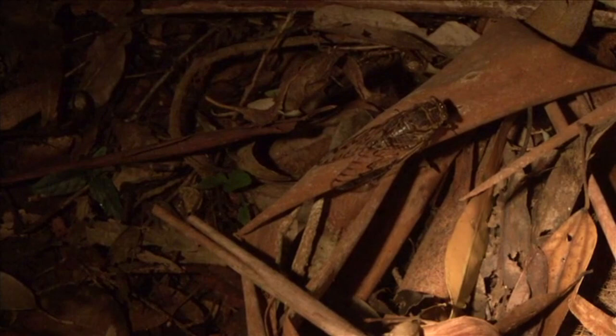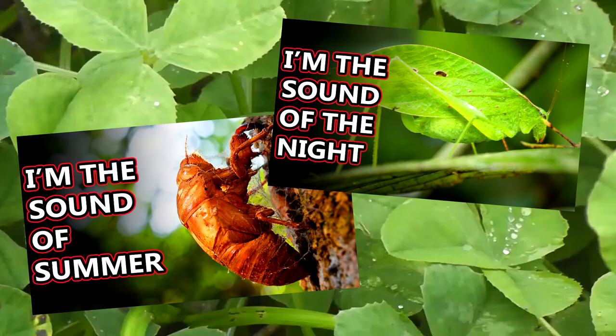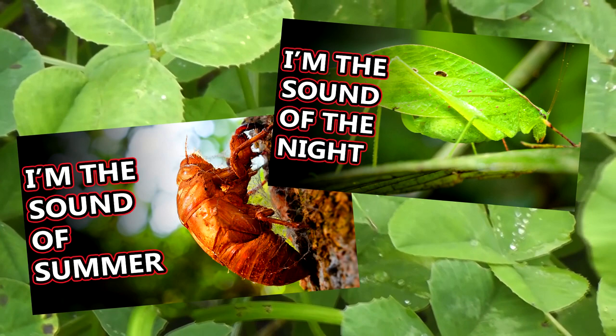Cicadas — specifically the gregarious ones that appear every 13 or 17 years — may also erroneously be called locusts because of their emergence in large groups. But cicadas aren't really closely related to either crickets or grasshoppers, so cicadas aren't locusts. We've talked about all of these other insects in previous videos if you want to learn more.